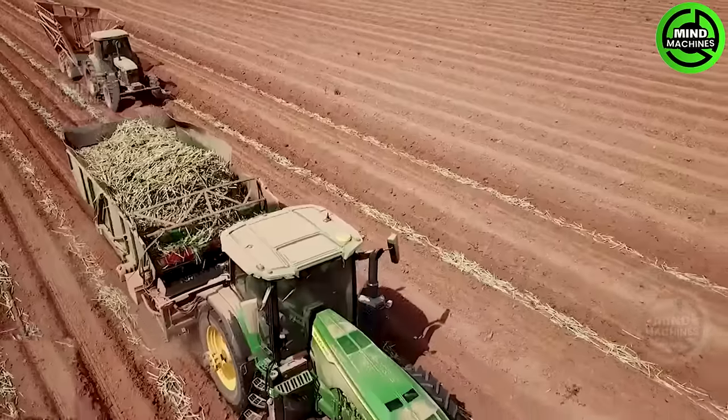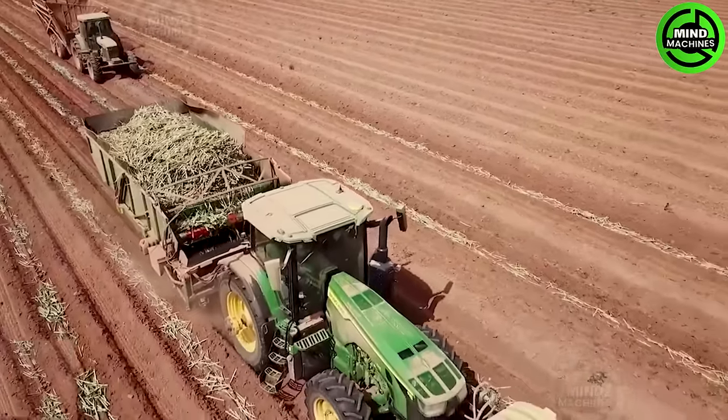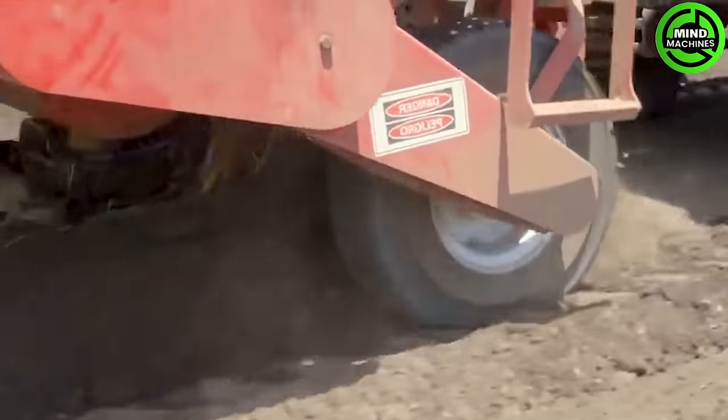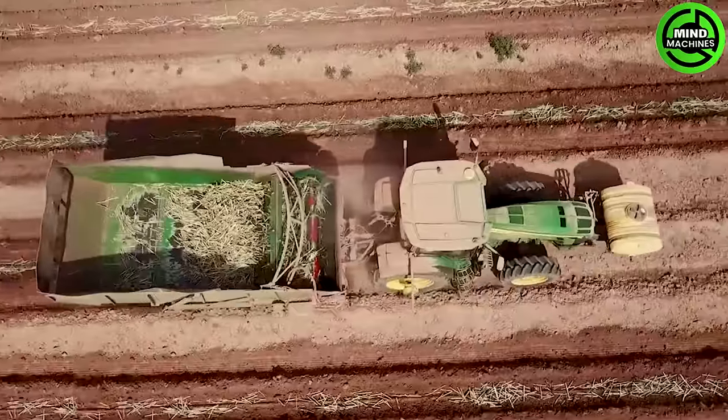Preparing the ground, planting the cuttings in furrows and covering them with soil — these are the steps in sugarcane planting. Planting methods include trench, flat and furrow planting, with furrow planting being common in areas with moderate rainfall.